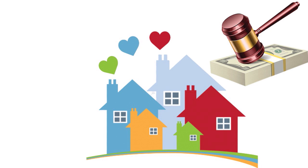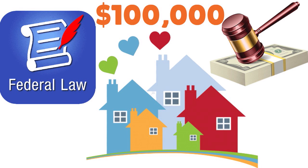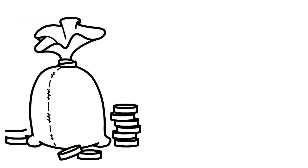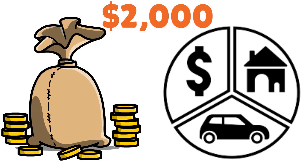A key feature of ABLE accounts is that the first $100,000 in an account is not treated as a personal asset of the beneficiary. This is important because federal law generally bars individuals from receiving assistance such as Medicaid, housing aid, and Supplemental Security Income if they have more than $2,000 worth of financial assets.